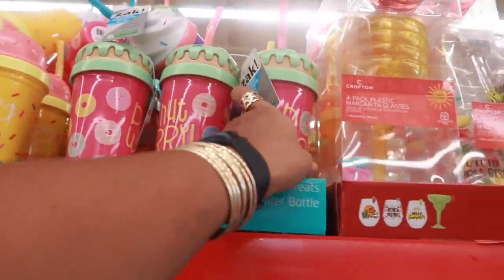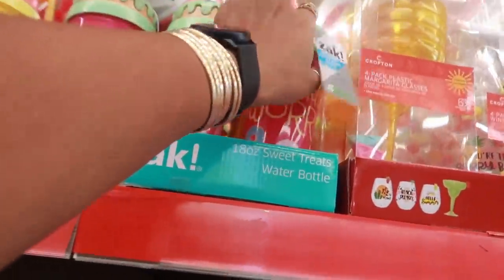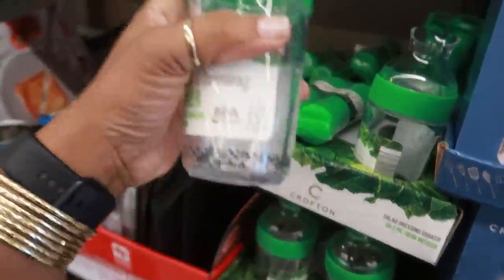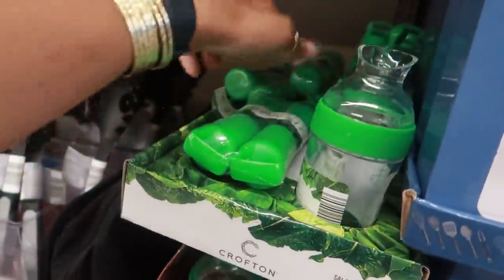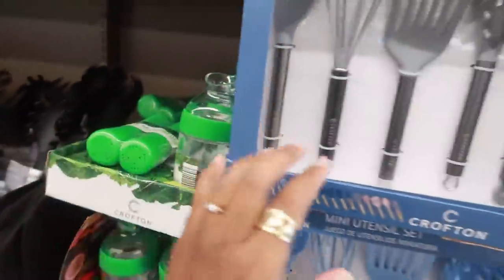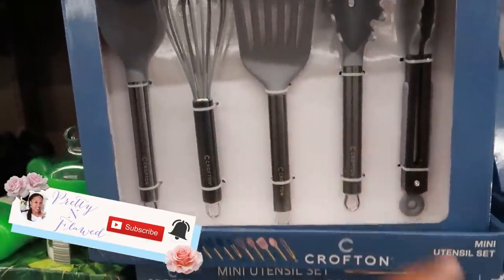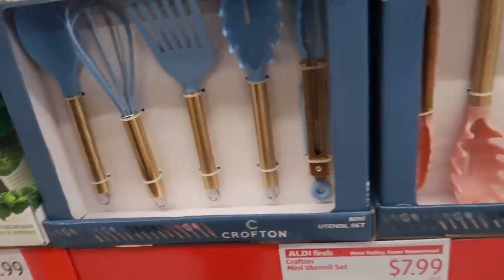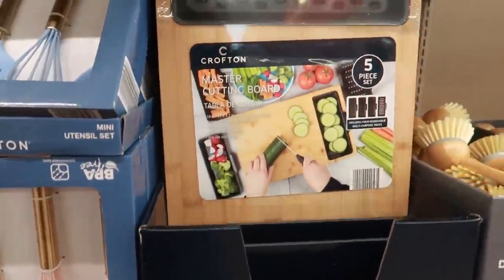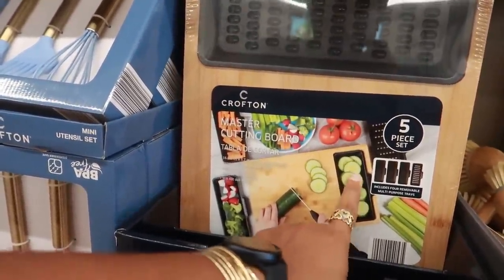They have donuts right here — super cute — and those are $5. Right here you also have a salad dressing shaker, and there's an infuser as well. These mini utensil sets are $7.99 — there's gray with a black handle, blue with a gold handle, or pink. Those are cute!